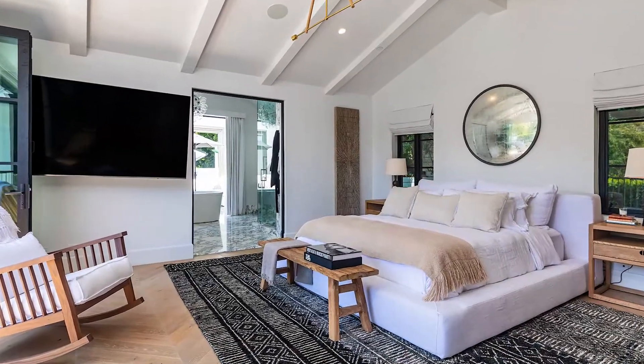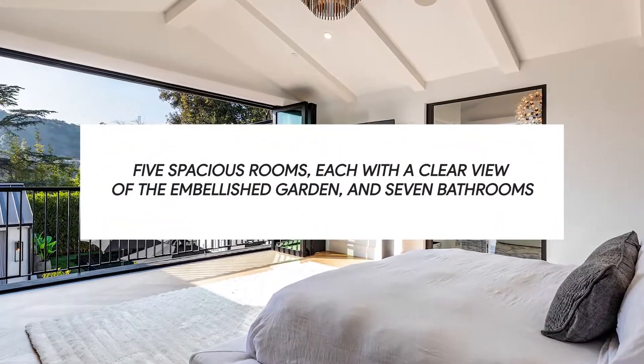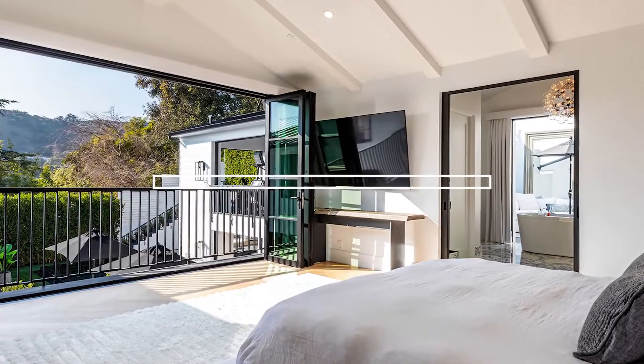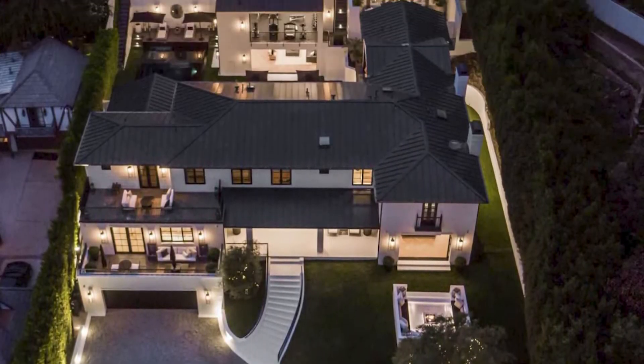The house has plenty of living space — five spacious rooms, each with a clear view of the embellished garden, and seven bathrooms. It's safe to say she won't have any issues letting a few friends crash over after a wild night of partying.